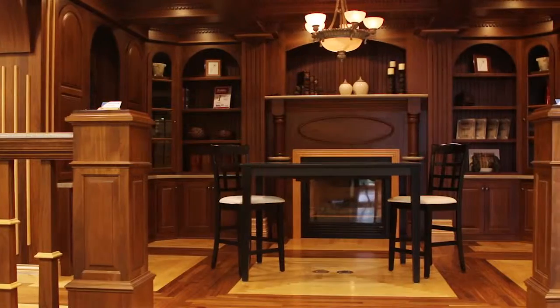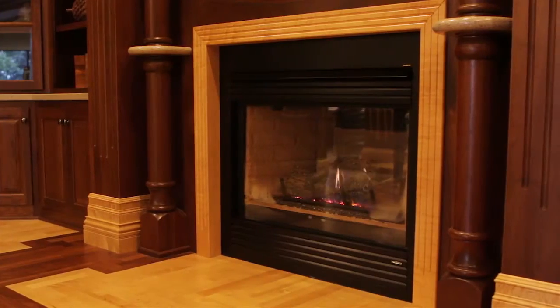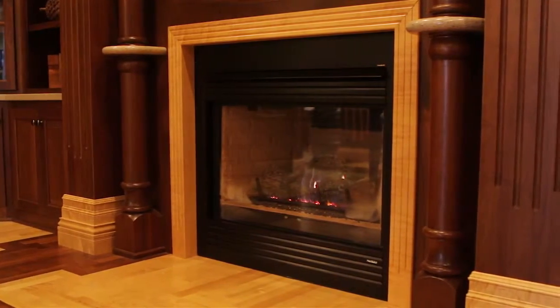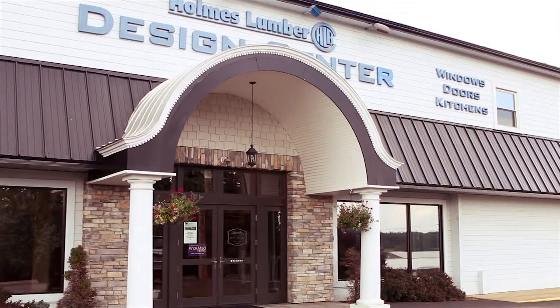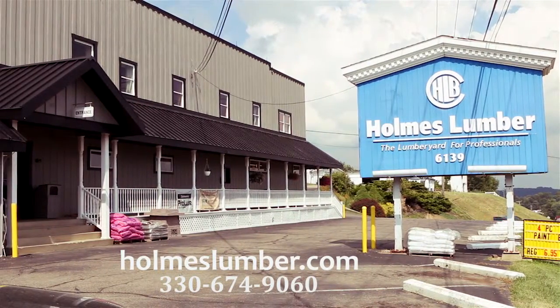Whatever your building needs are, Holmes Lumber has the tools, services, and materials homeowners and professional builders need to complete any project. Visit us online at HolmesLumber.com. Call us and let's get started on your project today.